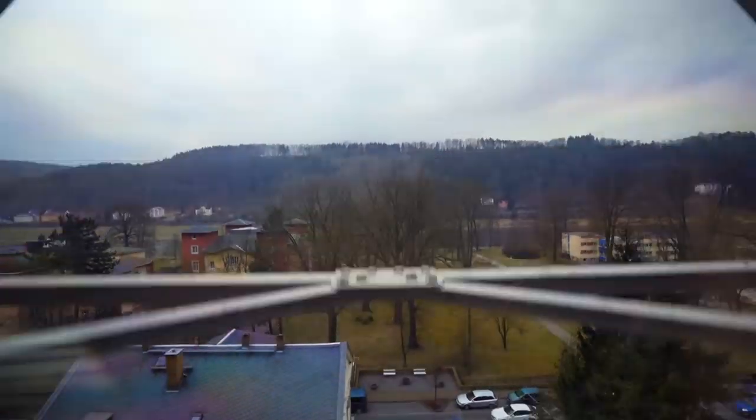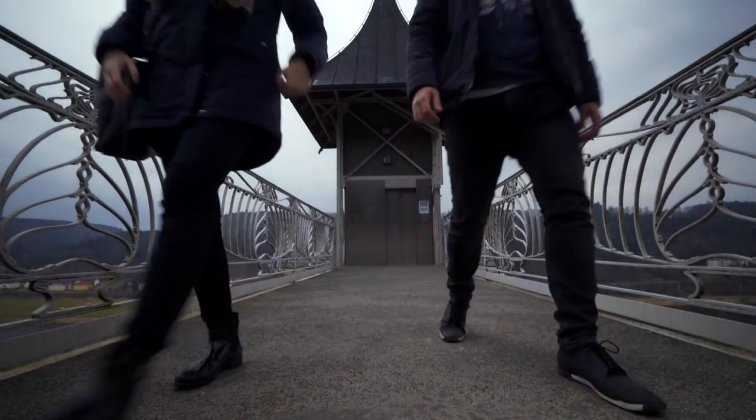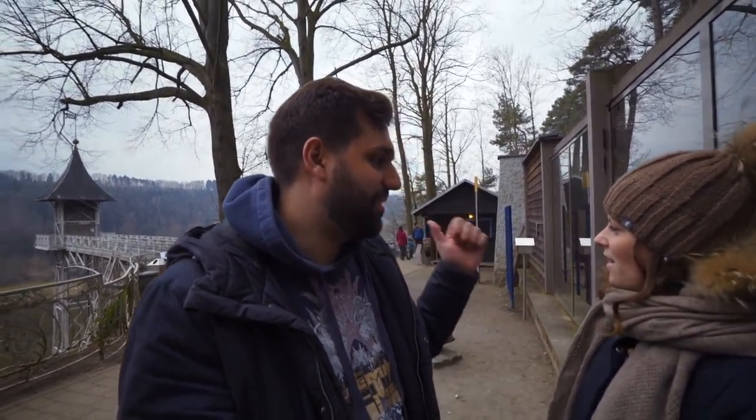We made it to our next stop. For this stop we have to go really, really high up there. So what are we doing up here? The elevator is historic, so the attraction is the elevator.